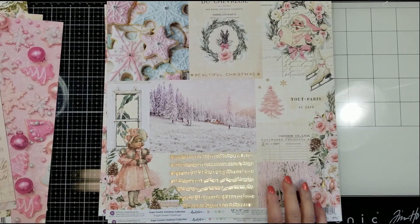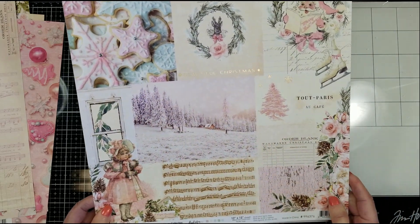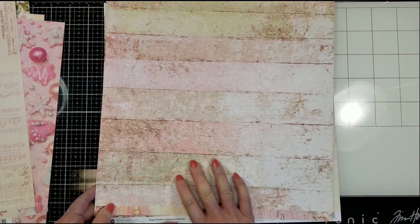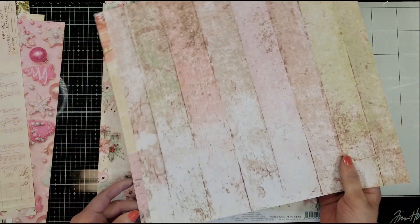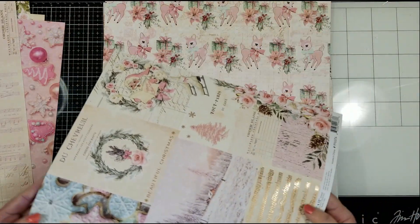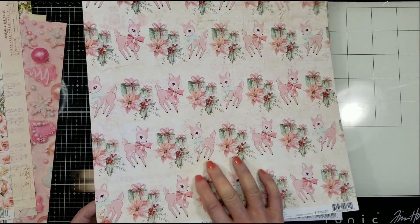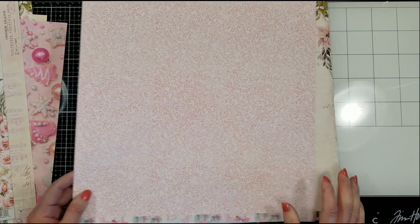So nice. You got this other — look how pretty the details. So cute. Look at the back. Just love this side with the wood grain, with a vintage beige. Very lovely. Look at this one with the reindeer. Oh, so cute and very soft in the back.